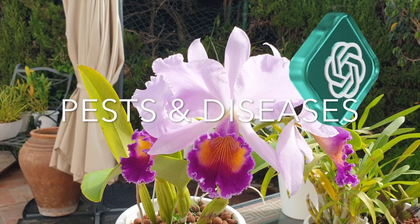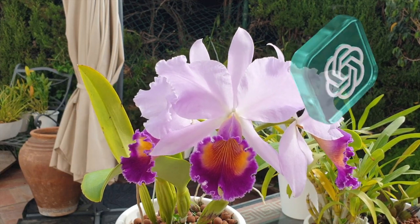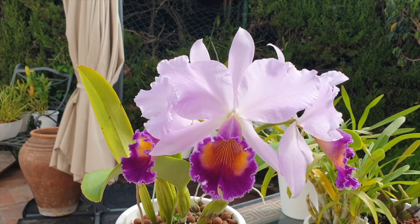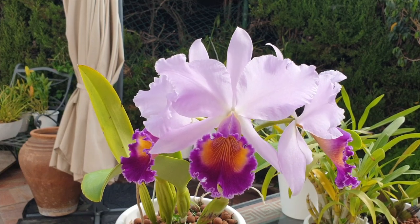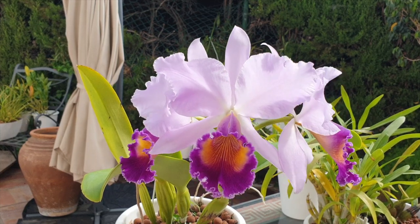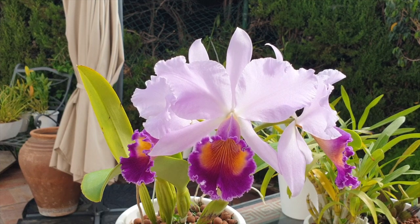Pests and Diseases: Common pests that can affect Cattleyas include scale, mealybugs, aphids, and spider mites. Regularly inspect your plants for any signs of pests or diseases, and take appropriate measures such as using insecticidal soap or horticultural oils.